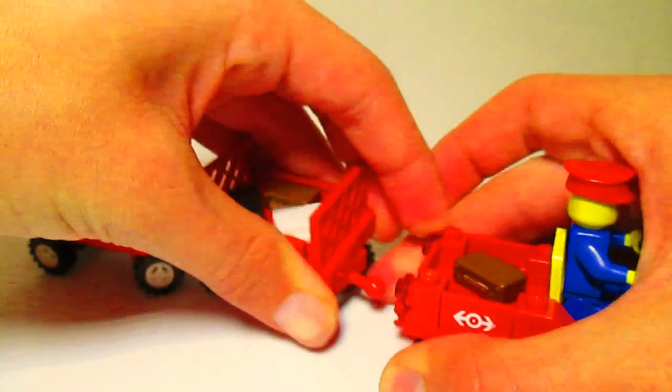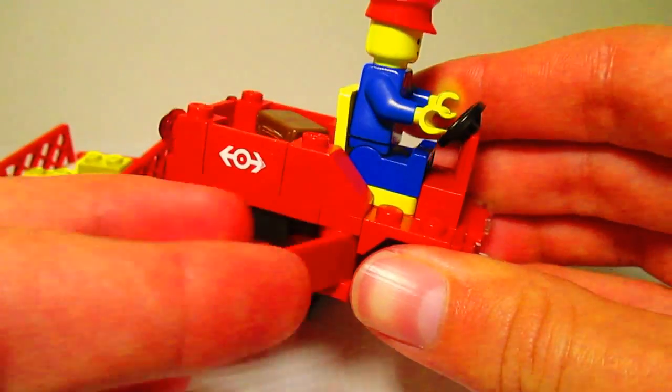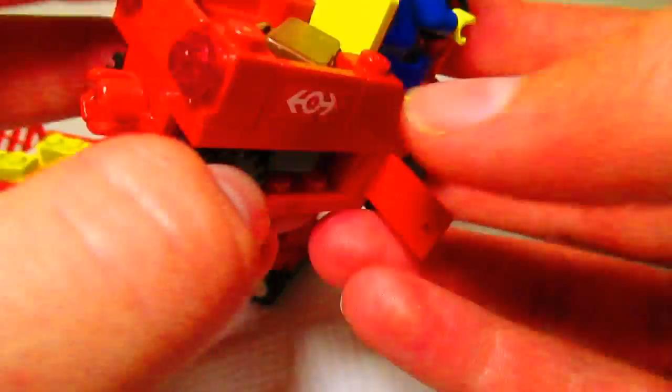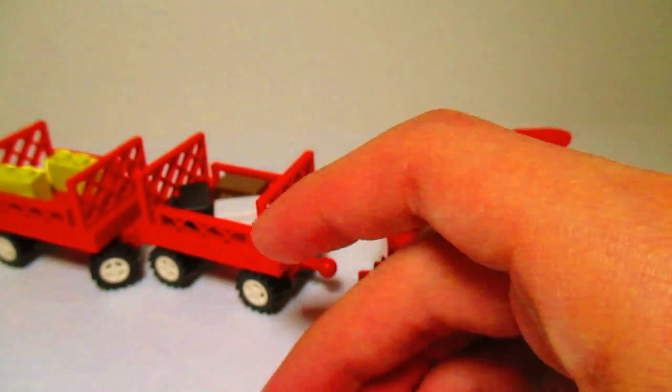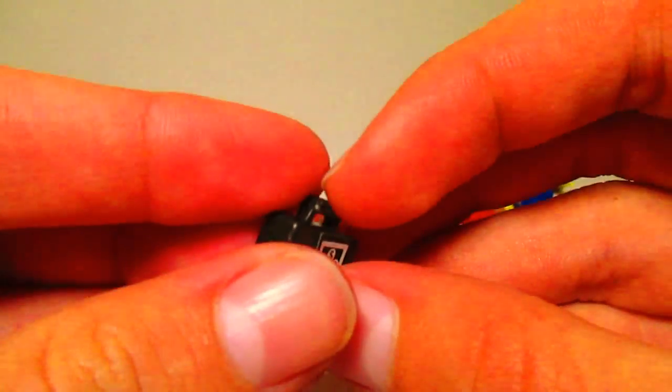This main one here has a secret compartment that you can pull out some money — it's bringing money under the train too, actually. It has some coins in there.